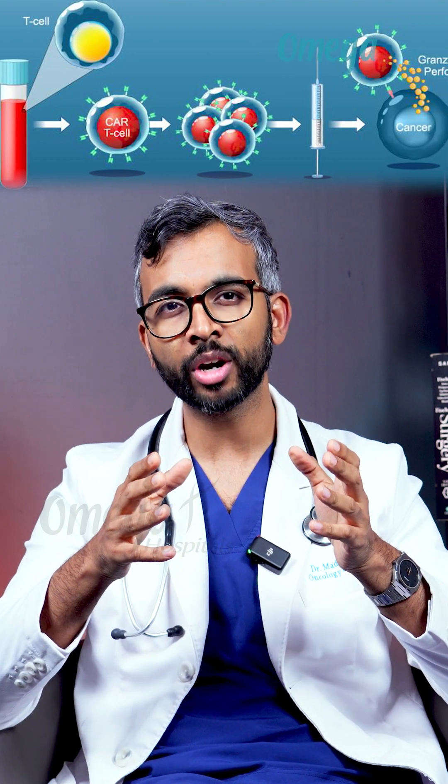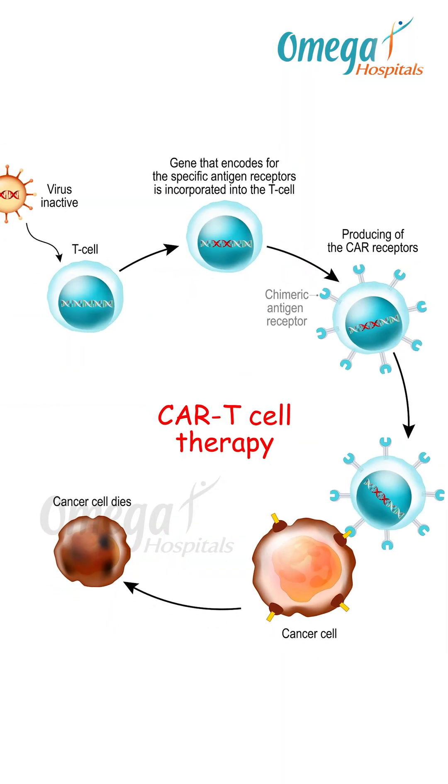What is CAR T cell therapy? CAR T cell therapy is an innovative immunotherapy where a patient's T cells are collected, genetically modified in a lab to recognize cancer cells, and then re-infused back into the patient.